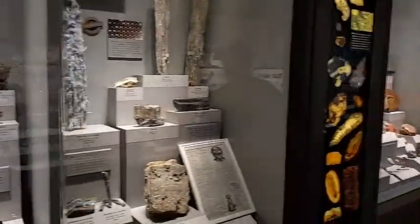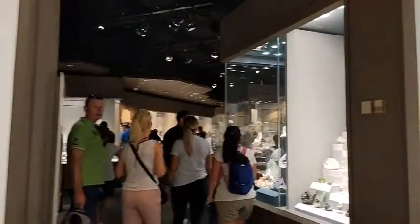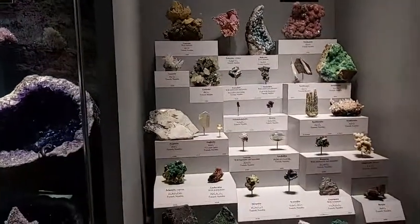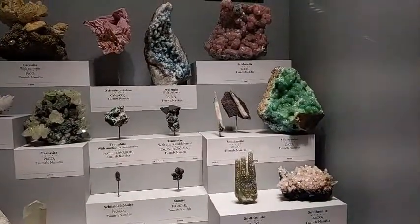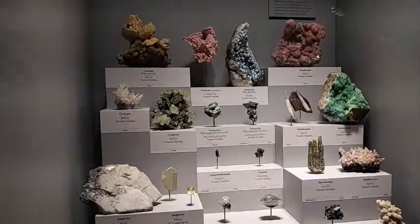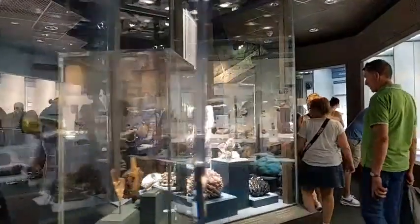Sorry so quick, you guys, but it does give you a taste in case you haven't been out here. This is definitely worth visiting. Boy, is that neat. Smithsonite — that's a fuzzy-looking one. That's Smithsonite from Tsumeb, Namibia.